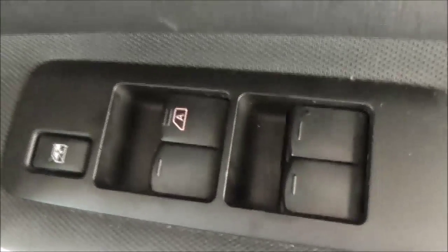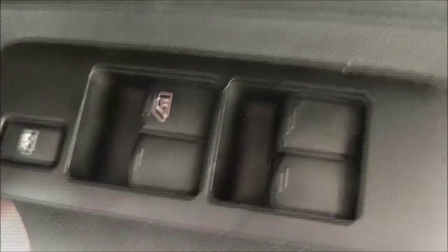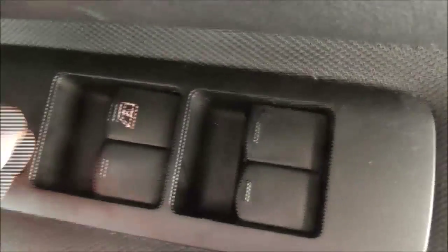Moving on to the front of this vehicle now. The driver has complete control of all four electric windows as well as being able to lock the other three. There's full cloth interior again.